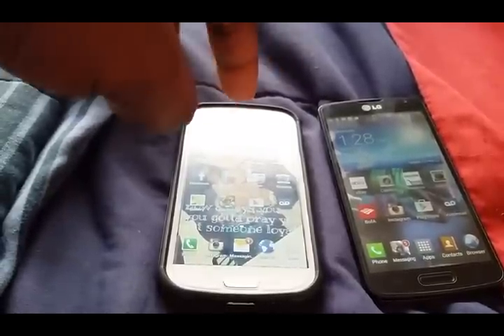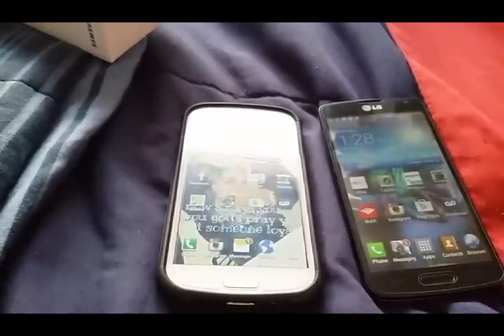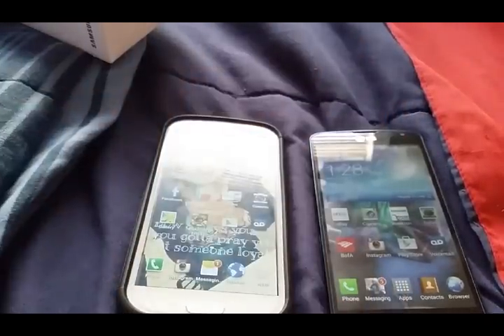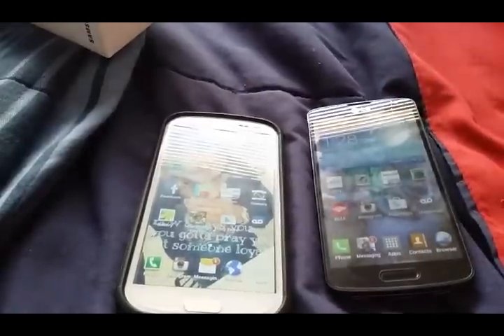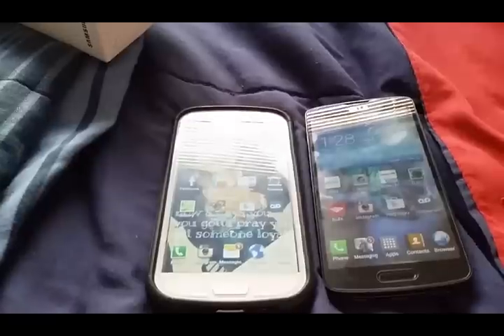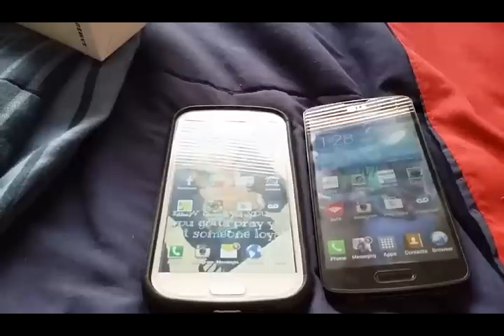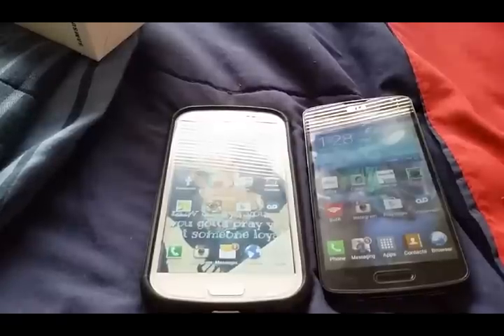They even out price-wise. I got both of these phones off eBay. The LG Vault was actually used but the seller I got it from basically makes it like brand new — shout out to that seller. The S3 was actually new off eBay for seventy dollars. The LG Vault was 130 used, though the seller charges 170 or 180, which is still better than a Boost Mobile store charging around 250-300.